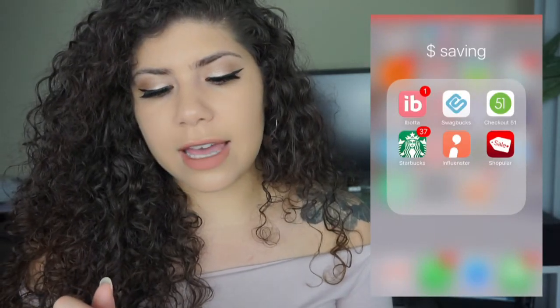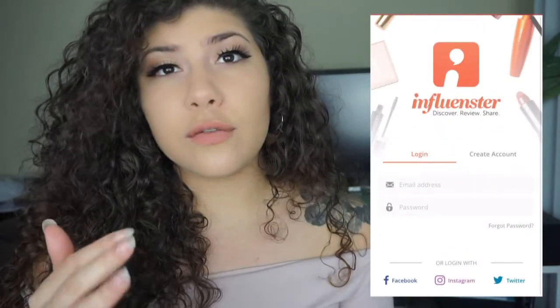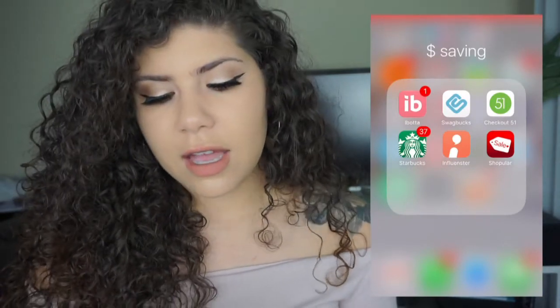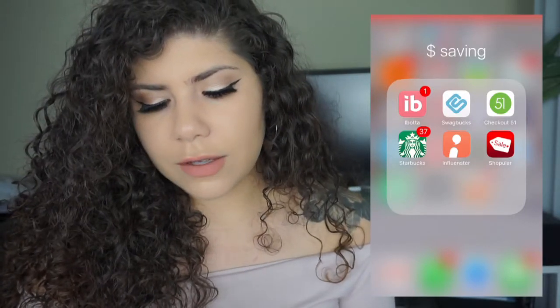Influencer is an app you guys can use that is really cool — you can leave reviews and actually get products sent to you, which is really cool, and it's free, so I suggest it. I also have the Starbucks app. Swagbucks I'm gonna delete because I don't even use it.